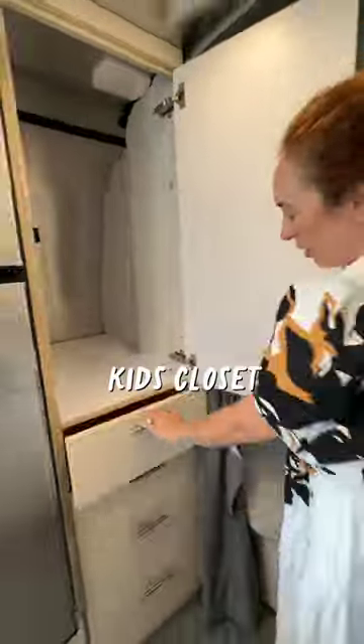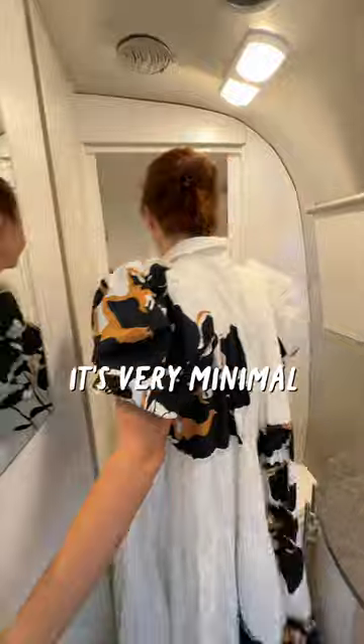This space right here will be the kid's closet, and here's the bathroom. It's very minimal but it'll do the job. We can all fit in the shower too. This is a macerator toilet — that's gonna be a learning curve — and here's some storage.